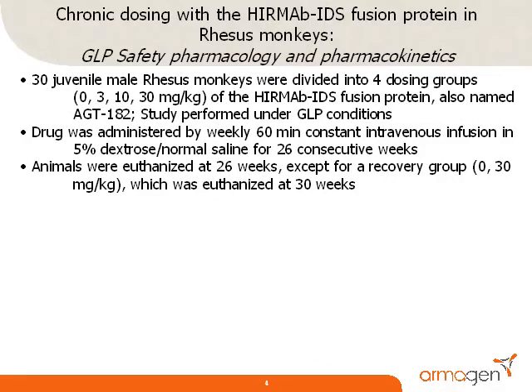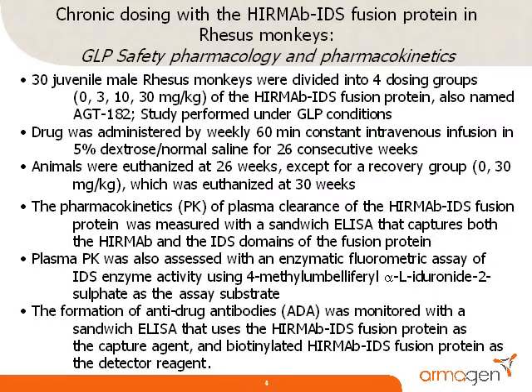Prior to clinical trials treating patients with Hunter syndrome with the AGT182 fusion protein, it is necessary to perform chronic dosing studies in primates over a six-month period under good laboratory practice, or GLP, testing conditions. A total of 30 juvenile male monkeys were divided into four dosing groups of 0, 3, 10, or 30 mg per kg fusion protein per week for 26 consecutive weeks. The fusion protein was administered by a 60-minute constant intravenous infusion in 5% dextrose and normal saline. The animals were euthanized at 26 or 30 weeks. The pharmacokinetics, or PK, of plasma clearance of the fusion protein was monitored with both a sandwich ELISA that measures immunoreactive fusion protein in plasma and by a fluorometric enzyme assay that measures plasma IDS enzyme activity using a physiologic substrate.